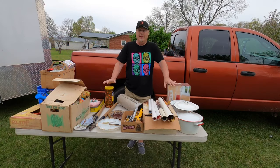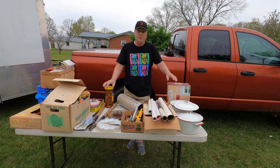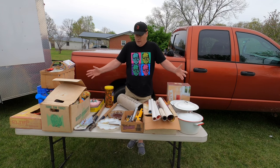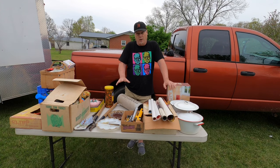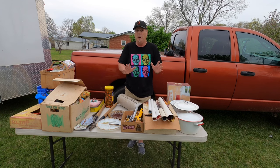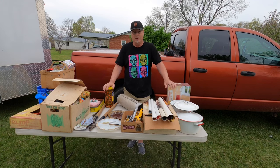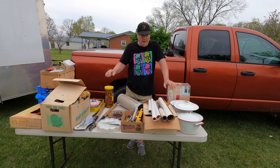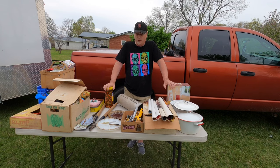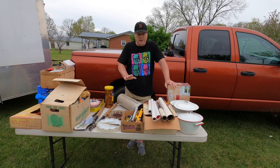Hey guys, welcome back to Atomic Hillbilly. Today I went to an auction solo, so unfortunately I wasn't able to do any filming while I was there. Basically what I have on the table before me is most of my haul. I actually bought a mid-century modern bedroom suite which has a tall dresser, a regular dresser, a mirror, headboard, footboard — 10 bucks, awesome deal. I spent a total of $99 today and I'm pretty excited because I got some really cool stuff.